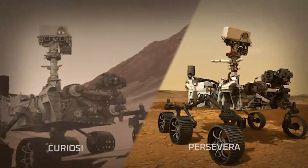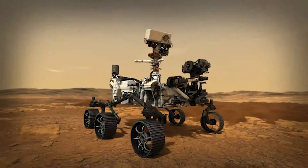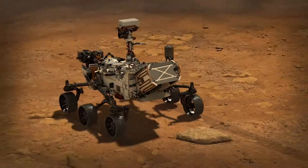Perseverance's entry, descent, and landing borrows heavily from that of Curiosity. But fundamentally, Perseverance is a different rover. She's bigger, she has different instruments, and we've added a lot of smarts on the inside to make it more capable so that it can deal with the landing site that we've given it.